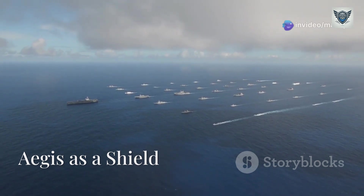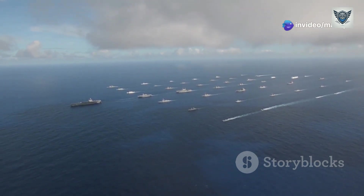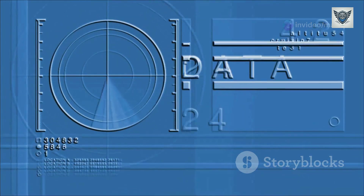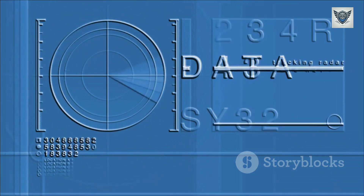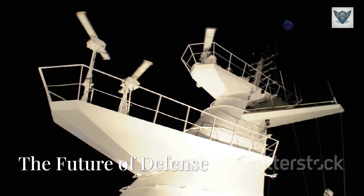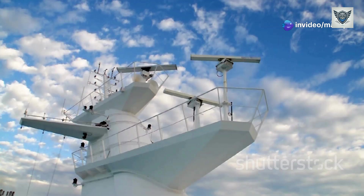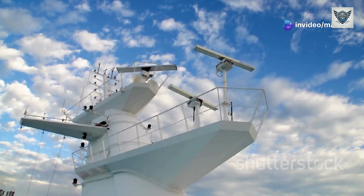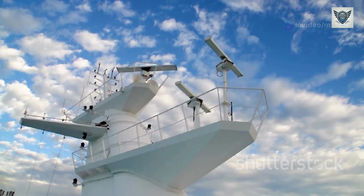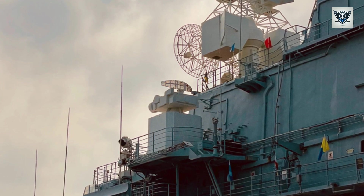For over four decades, the Aegis Combat System has stood as the shield of modern naval forces. Its ability to detect, track, and neutralize threats has ensured the safety of countless lives and strengthened global security. As new challenges emerge, Aegis remains at the forefront of defense technology, proving that in an age of ever-changing threats, the best defense is a system that never stops evolving.